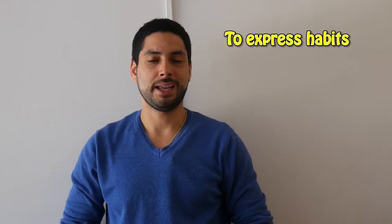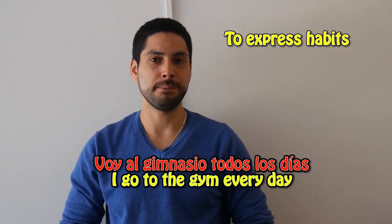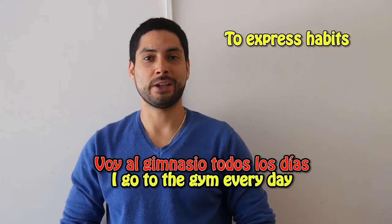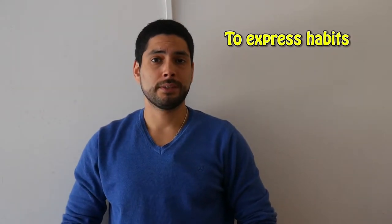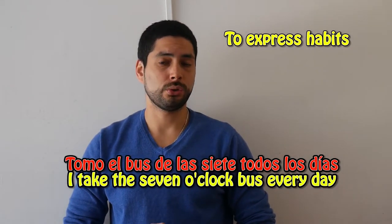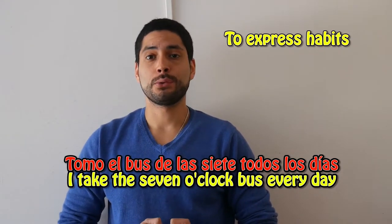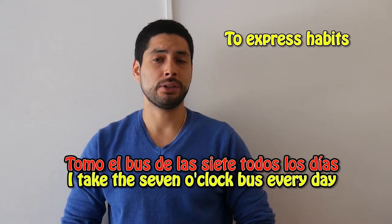To express habits. For example: Voy al gimnasio todos los días — I go to the gym every day. Another example: Tomo el bus de las siete todos los días — I take the seven o'clock bus every day. So as you see, we're talking about routines.